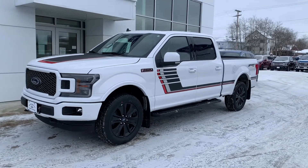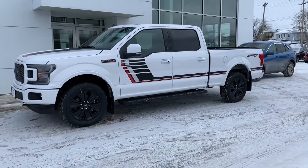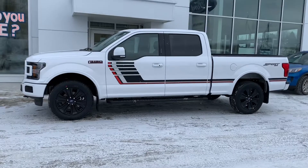This week's featured vehicle is a 2020 F-150 Lariat Special Edition. With a 5.0L V8 and a 6.5-foot box, this F-150 might be the perfect blend of style and capability.